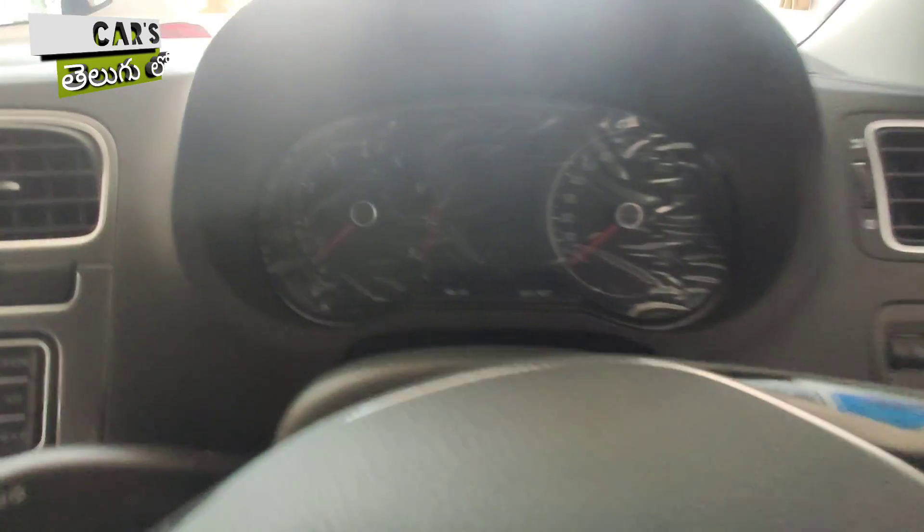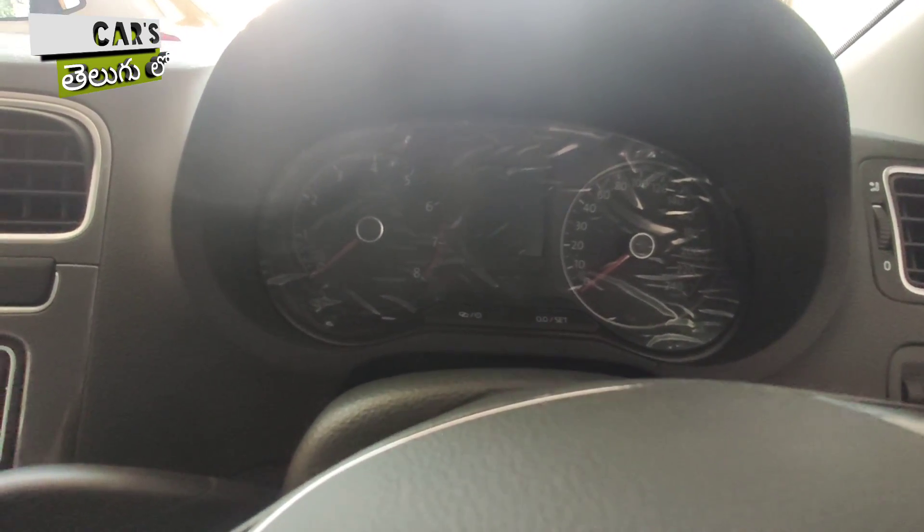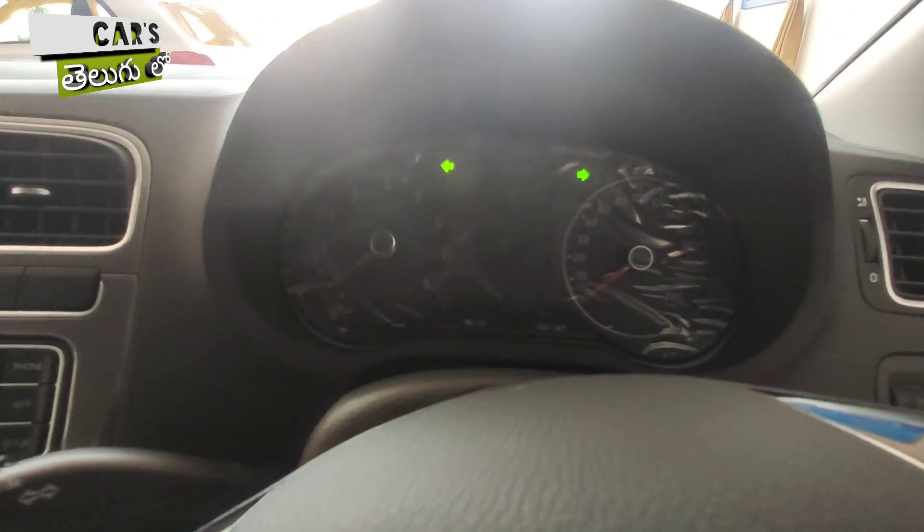Starting the ignition — you can use the push-start button, or you can use the manual key to start. The instrument cluster is mostly analog.